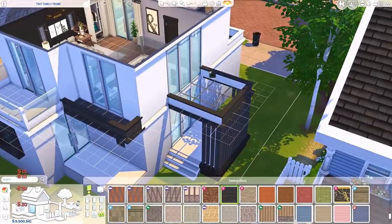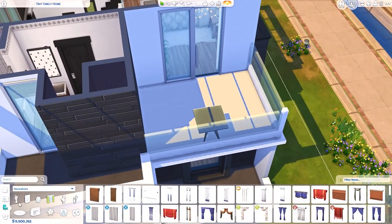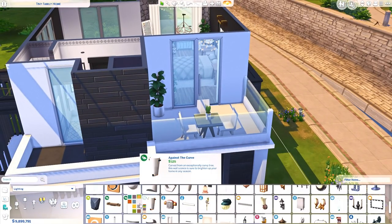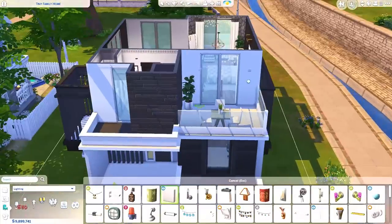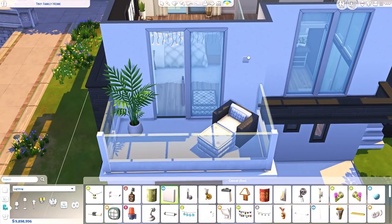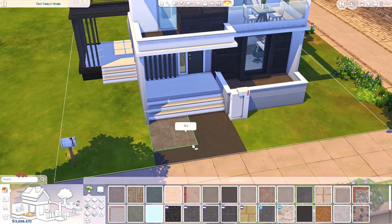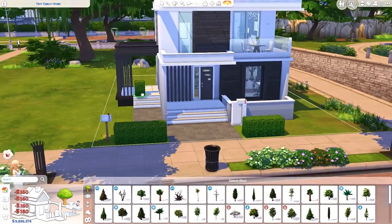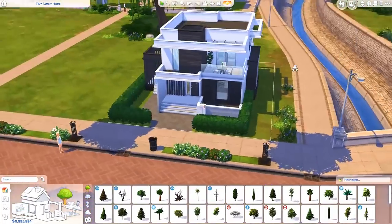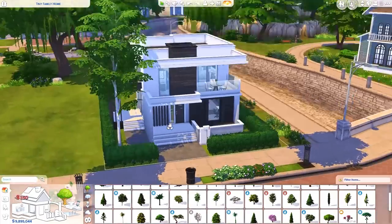We've moved on to the exterior. For the backyard I didn't have a lot of space — similar to the other lofts. The house is built on a 20 by 15 lot and takes up a fair amount of space, so there isn't much room for fun activities. They basically have a very tiny pool, a little seating area with a grill, and some lounge areas on the terraces to sit outside and enjoy the sun. Landscaping is very simple — just some hedges and trees, no crazy bushes or flowers.